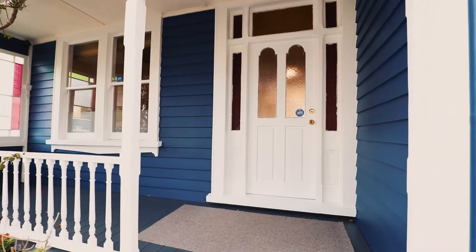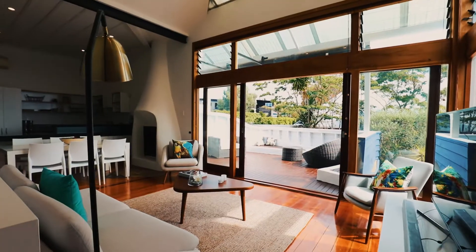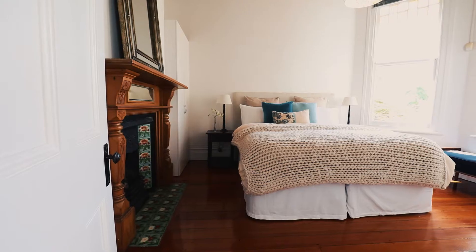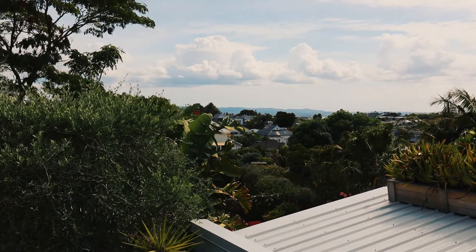What will strike you immediately is the beautiful Bay Villa graciousness from the street. As soon as you walk in you've got beautiful high ceilings, beautiful big bedrooms and wow, an amazing view.